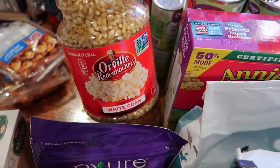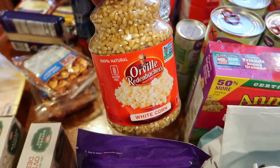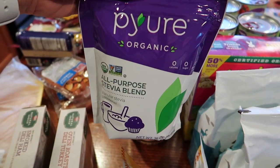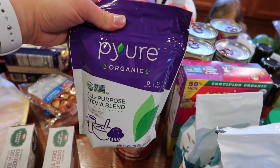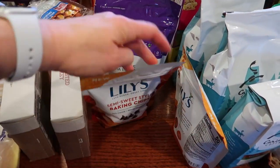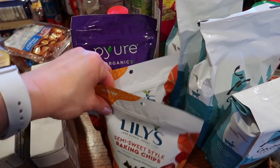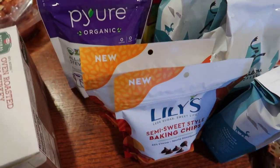The girls requested popcorn, so I bought them some popping corn. I do like to have Pure on hand — I buy a lot of my sweeteners on Amazon because it's less expensive, but whenever I'm out of Pure I will snag a bag at Walmart. And our Walmart has the Lily's baking chips in stock — they're very limited supply right now. So I went ahead and grabbed two bags of those because I don't know when I'm going to go back or if they will be in stock the next time.